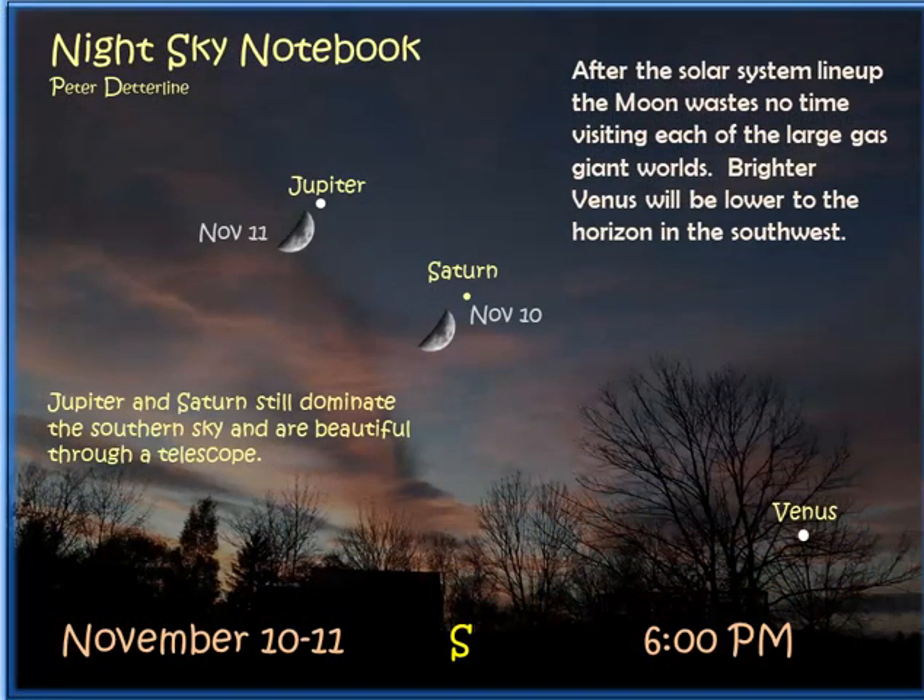The moon was with Venus the other day; now it's catching up to Saturn on November 10th and Jupiter on November 11th. You'll get a chance to see those up close. Jupiter is bright, Venus is going to be a bit brighter, with Saturn being the faintest of the three, being so far away.